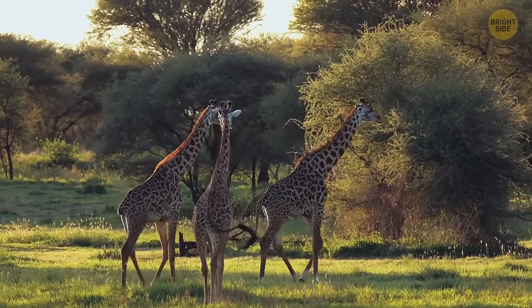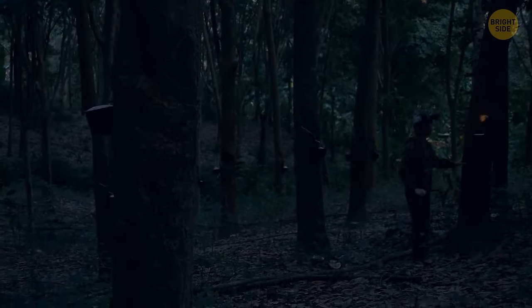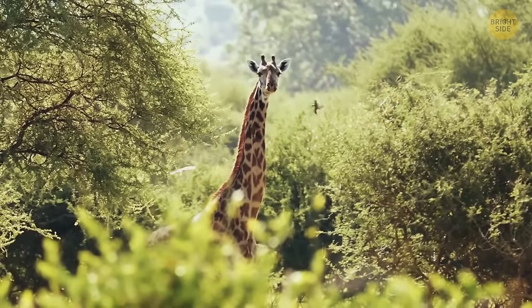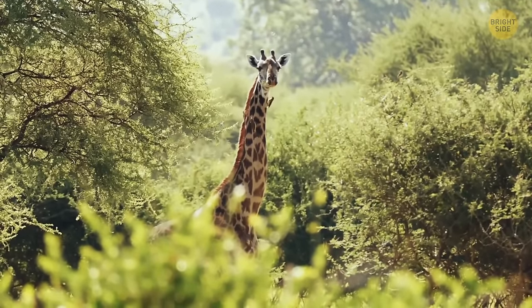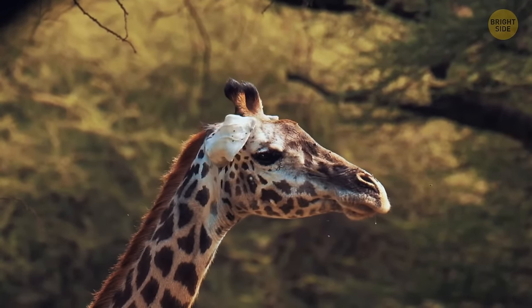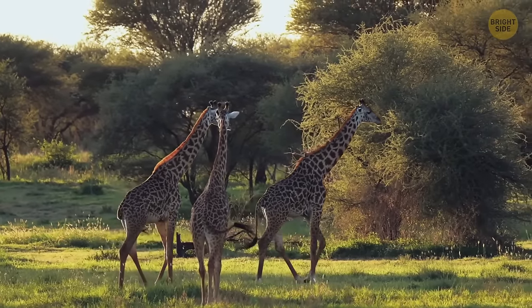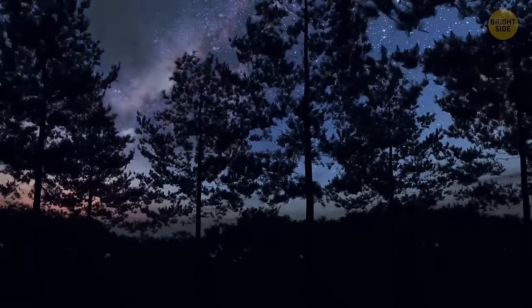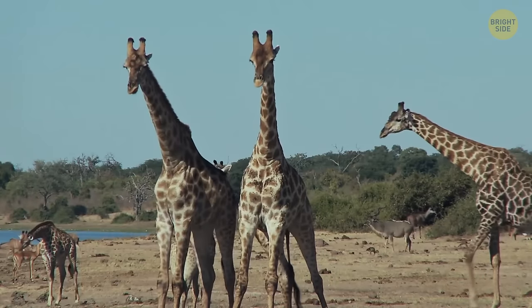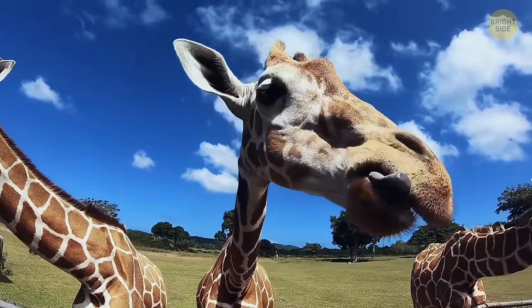Giraffes were thought to be mute, but recently it's been found that they make low-frequency sounds at night to communicate with each other. During the day, they don't say a word and warn each other of danger in a very unusual way — by moving their well-developed eyebrows. It's likely that at night it's difficult to see the eyebrows, so they start talking for real. Giraffes sleep much more than 30 minutes a day, but probably not as much as you do.